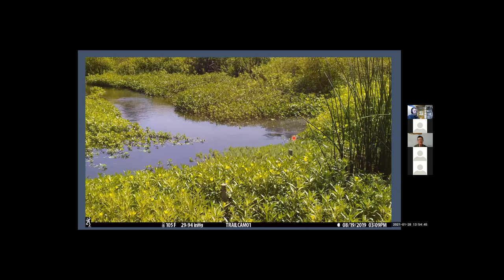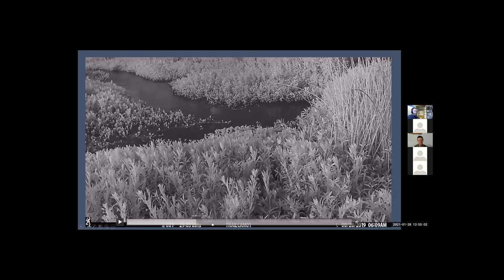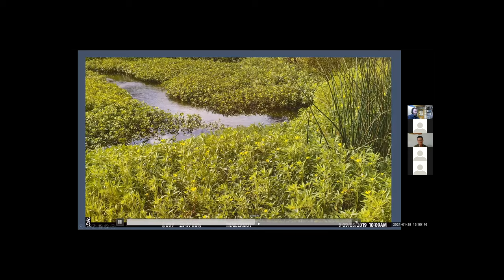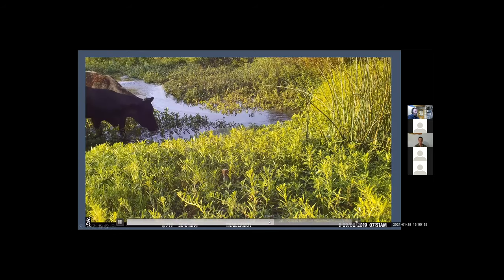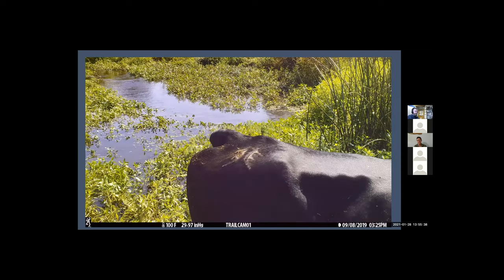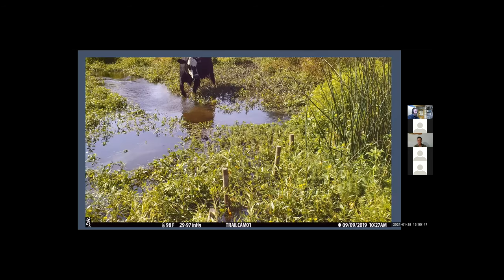This is an example of the cattle access to the valley bottom after it's been reconnected. There's a bunch of primrose that's somewhat invasive and has grown in places. The cattle are allowed in for at least a few days at a time. They're coming in and opening up pockets of this primrose at the valley bottom, which is good in terms of adding some diversity to the vegetation structure and opening up ponded areas where you have really dense growth.